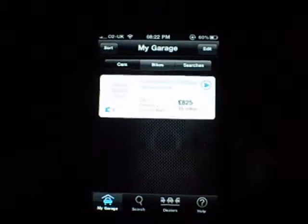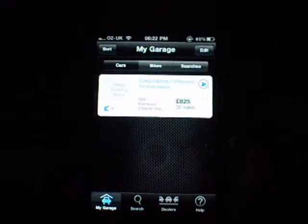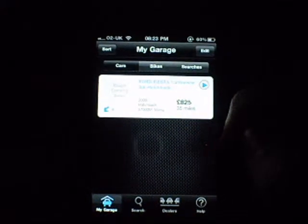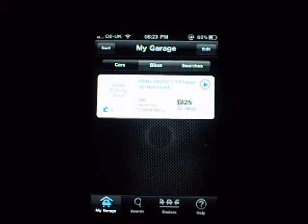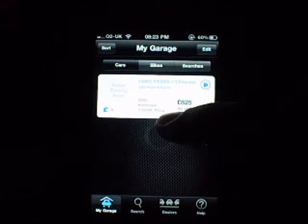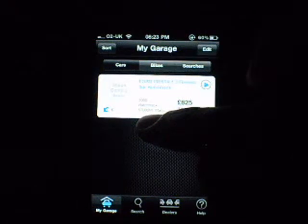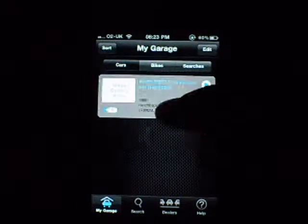Go to My Garage and there's one I've saved to show you. This is a Ford Fiesta 1.3 Finesse, 3-door hatchback, £825, 35 miles away from me, 6 pictures. There's also a Kia 2000 hatchback showing 557,000 miles — manual.